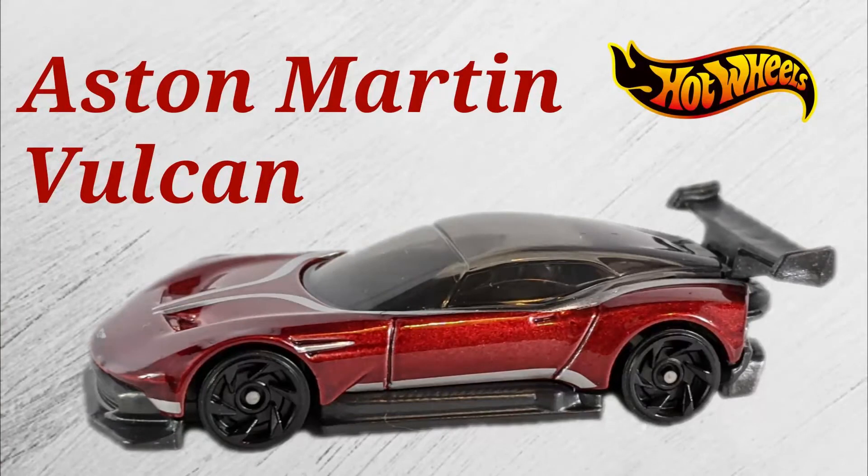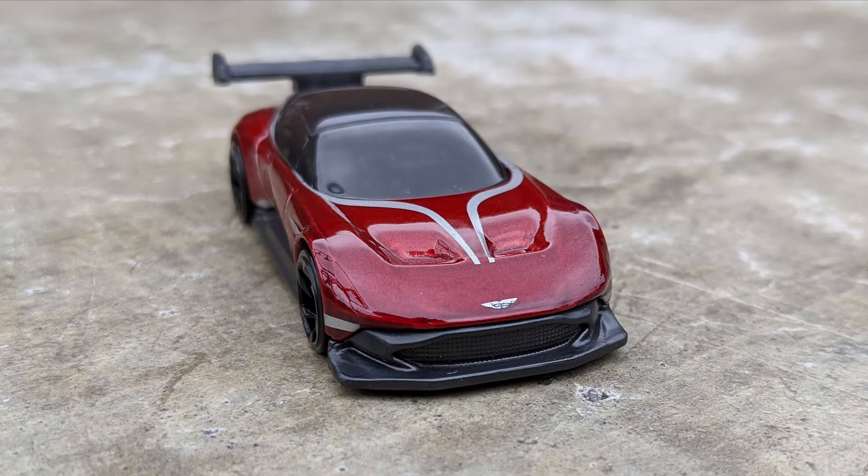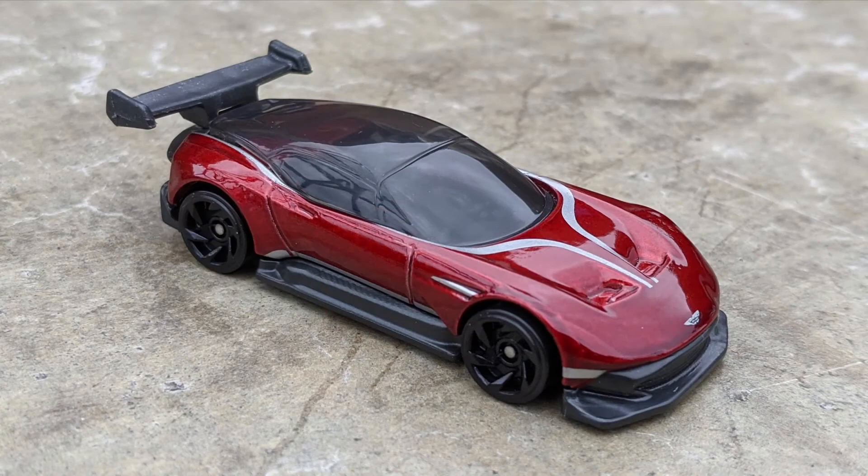Up next, number five of twelve is the Aston Martin Vulcan. This is a beautiful exotic car that debuted last year in the mainline. True to its name, the Red Edition of the Aston Martin is red — a very, very dark metallic red. There are white stripes and Aston Martin logos on the hood. The windows are tinted and the interior is black. The rear wing is part of the interior.